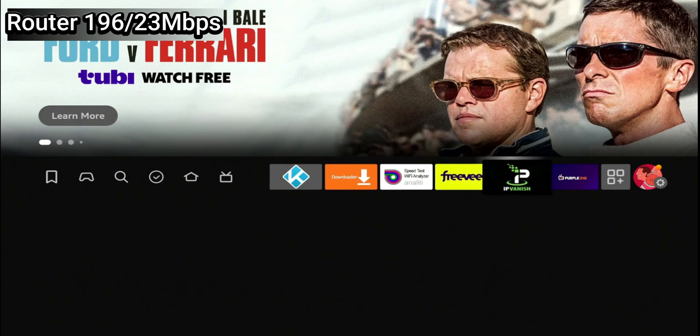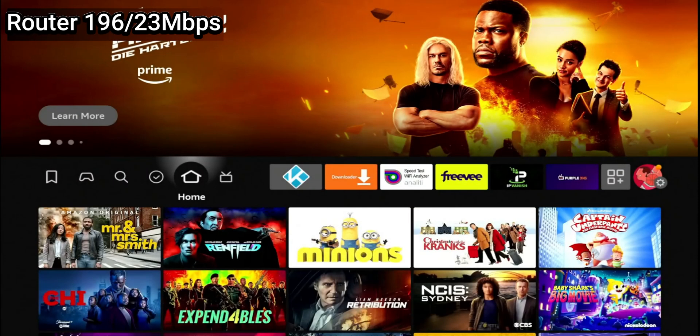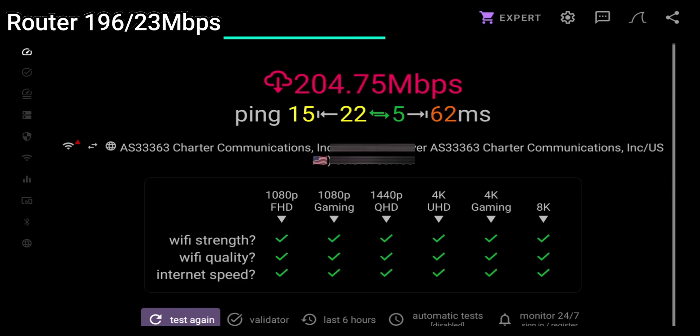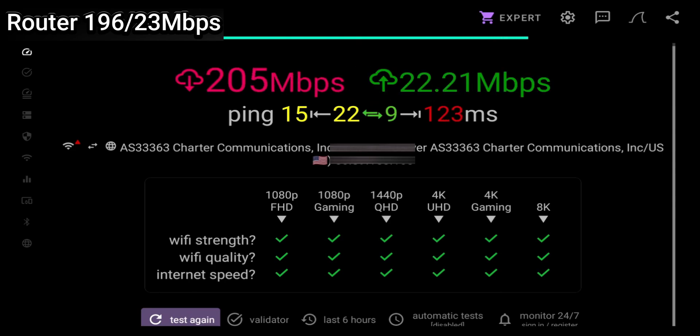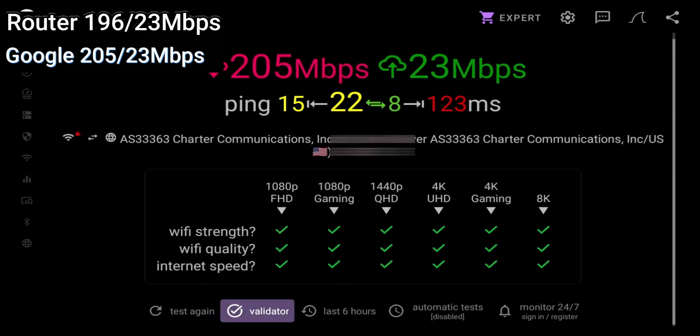We'll keep those numbers in mind and try a couple DNS servers. First, we're going to go over to PurpleDNS. Let's try Google DNS and connect to that. We are connected. Now we're going to go back to Analyti, do a speed test and see if it makes a difference. Already we're seeing some improvements. Remember the first round we got 196 download and 23 upload — looks like at least for the download we are making some improvements. Upload is still at 23.